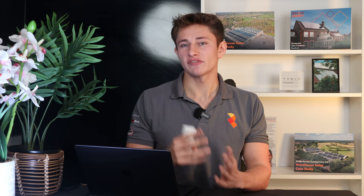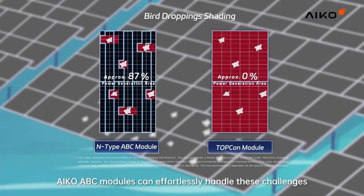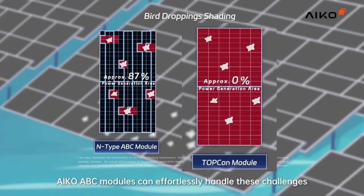Some of the videos these panel manufacturers have released make it seem as though these panels are almost shade immune. I wouldn't go that far, but they do seem to outperform normal panels in shaded conditions. Watch that linked video to find out more.